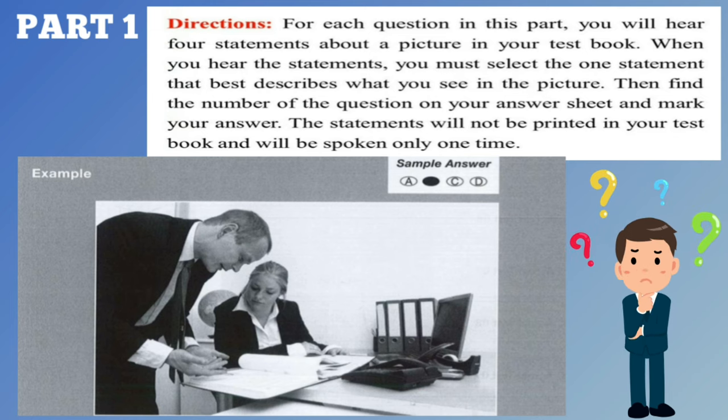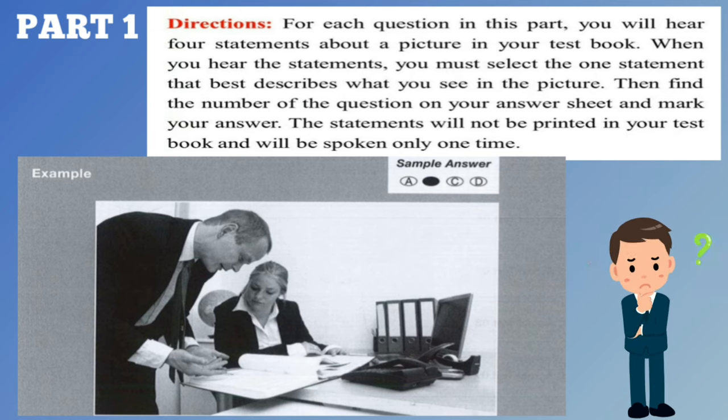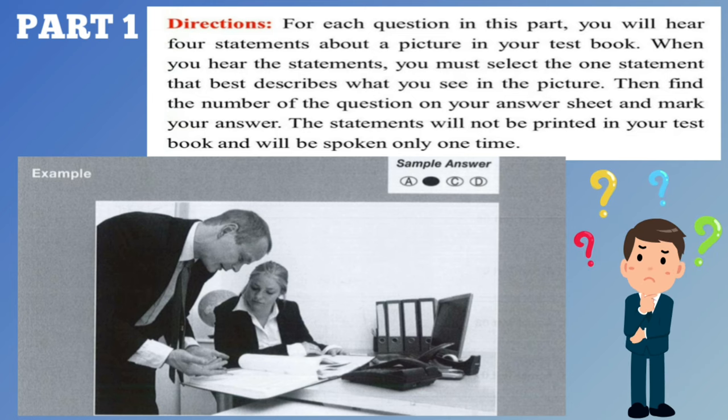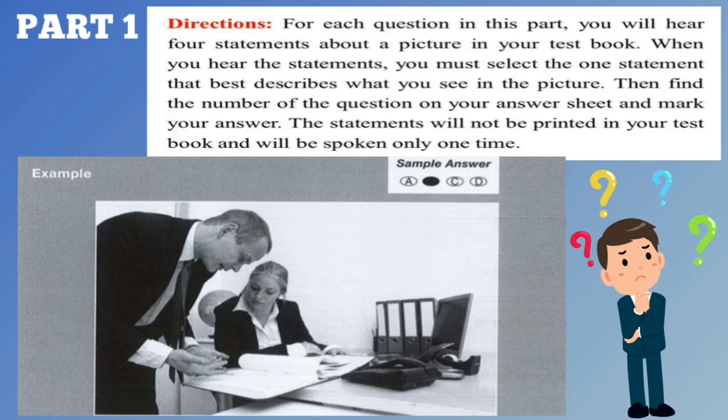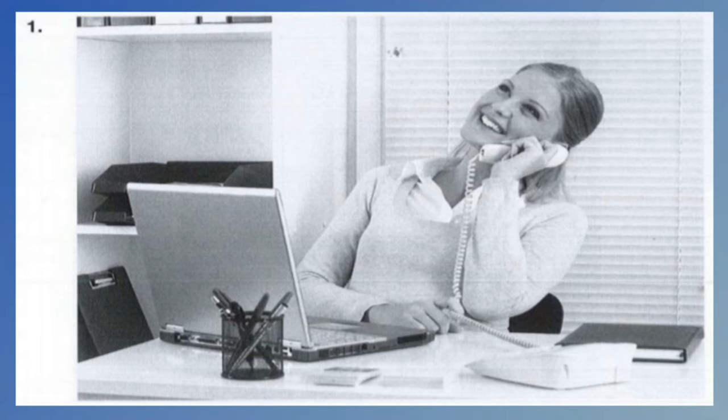Now listen to the four statements. A. They are pointing at the monitor. B. They are looking at the document. C. They are talking on the phone. D. They are sitting by the table. Statement B, they are looking at the document, is the best description of the picture. So you should select answer B and mark it on your answer sheet. Now Part 1 will begin.